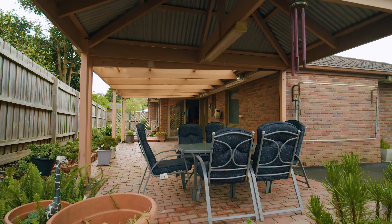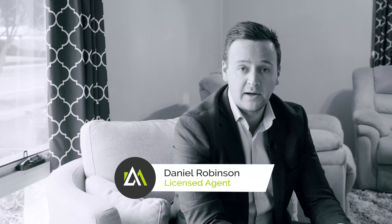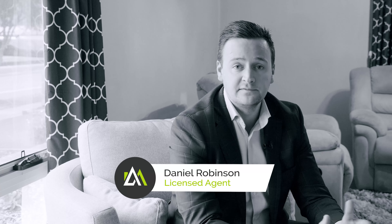As you can see, this wonderful brick home has been meticulously cared for by the current owner, and offers excellent future opportunity.